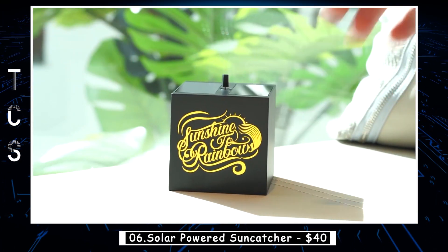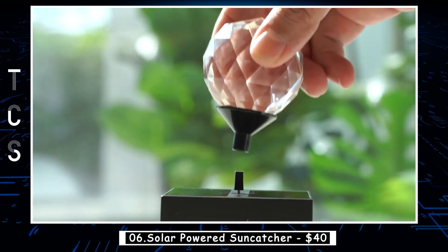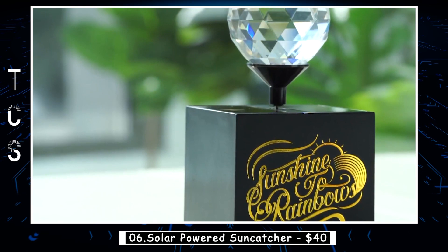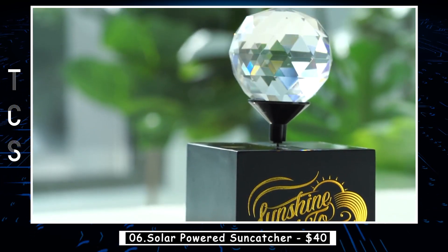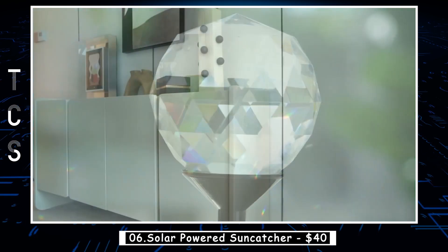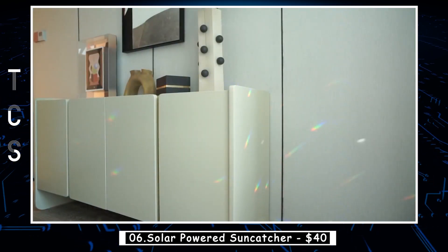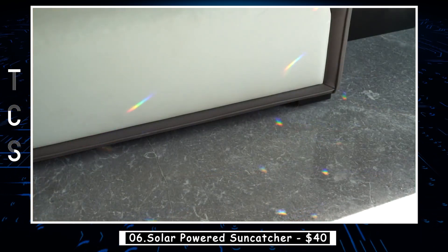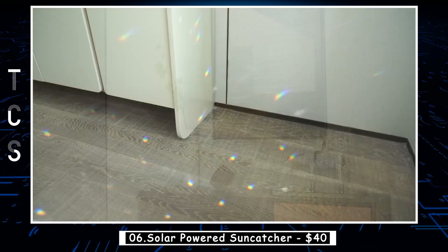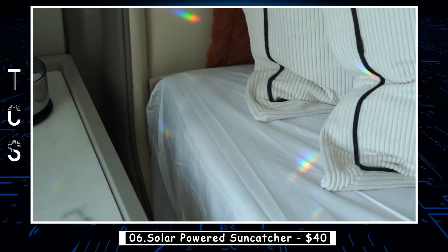Have you ever wondered how to make a rainbow? You can make those dreams come true with this solar-powered rainbow light maker. Easy to set up and effortless to maintain, this rainbow light maker will add color and light to your room daily. Just place the crystal on the windowsill or in a sunny spot at home, and sit back to let the sun do the rest. Whenever the sun is shining, you will have rainbows dancing across the walls.